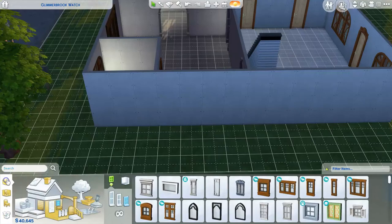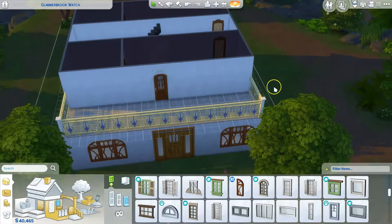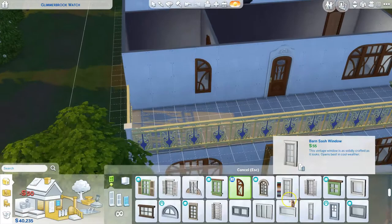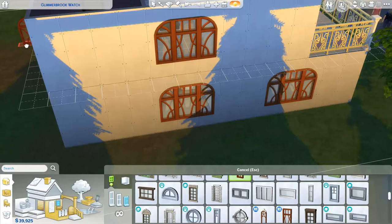I really like that fireplace that also came in Realm of Magic. This is a speed build so I'm just trying to talk about things as quickly as possible. This house that we're working on is actually in Glimmerbrook — that's the little town area that came with Realm of Magic. It's the town that has the portal to get to the Magic Realm.